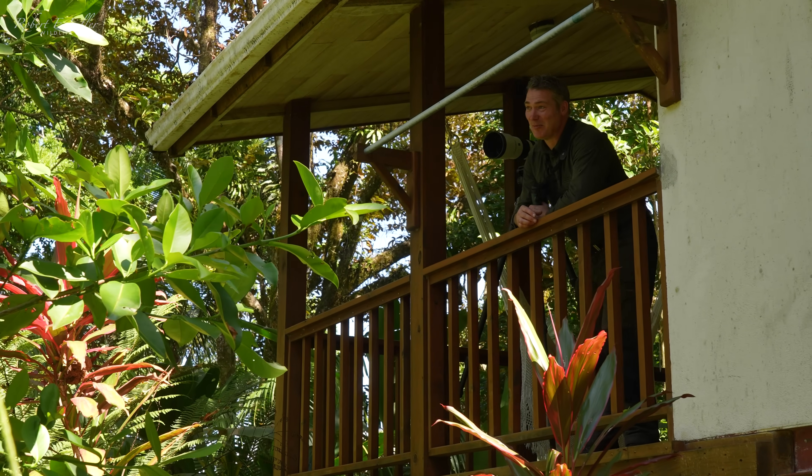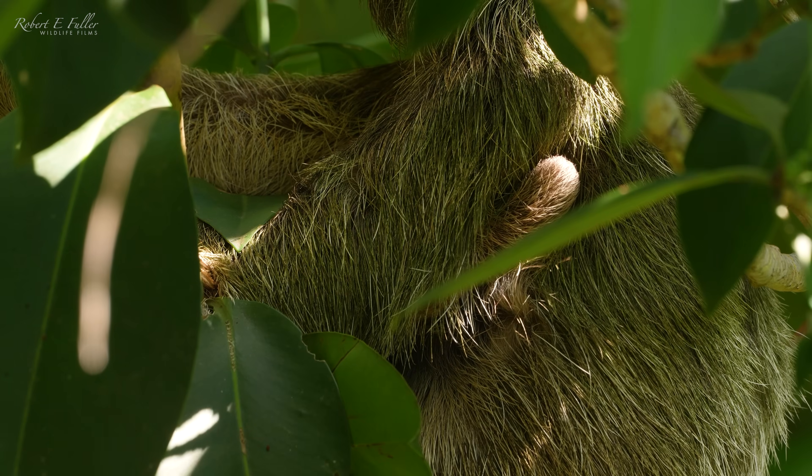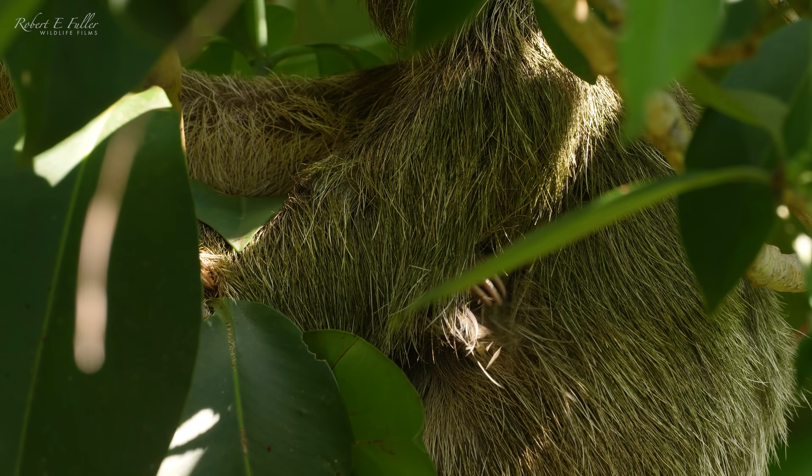This place is absolutely amazing. Just outside my cabana, there's a sloth in a tree here. I can see her little arm — she's got a baby tucked away in there.